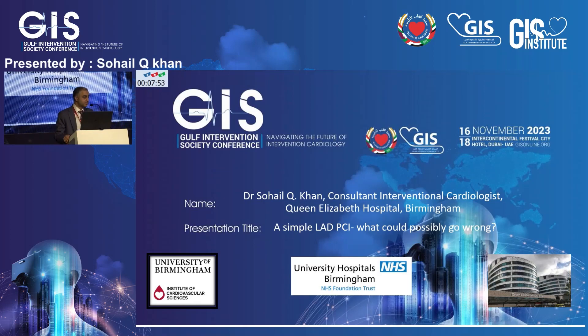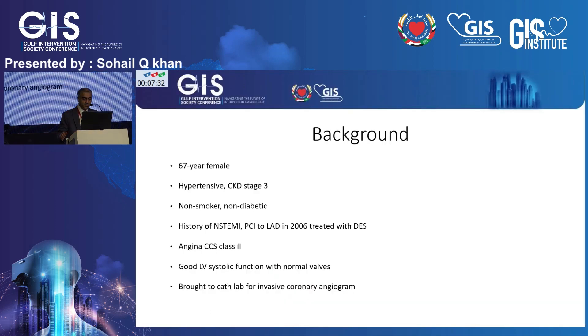Good afternoon. Thank you very much to the organizers for their kind invitation to attend the meeting. My name is Dr. Khan, I work at Queen Elizabeth Hospital in Birmingham and also at the Institute of Cardiovascular Sciences. The title today is 'A Simple LAD PCI: What Else Could Possibly Go Wrong?'